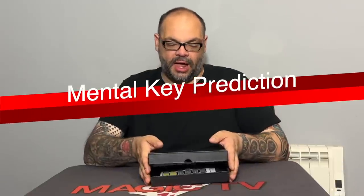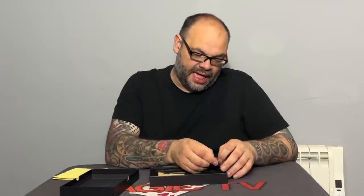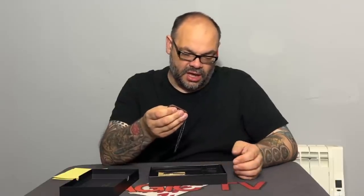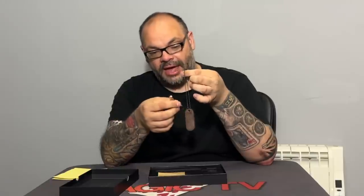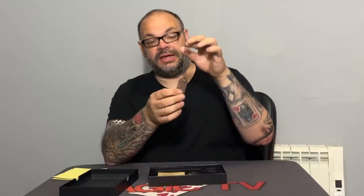The next thing I'm looking at is Mental Key Prediction by Conan Lau and Royce Liu, again by TCC. This is basically a key fob — it comes complete with everything you need. It's a little key fob you can hang on your keys, so it's something of an EDC item. You even get a key to hang on it, although the key doesn't really do anything and isn't part of the trick.